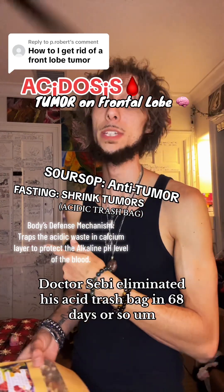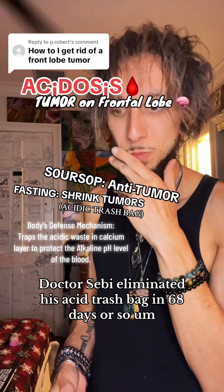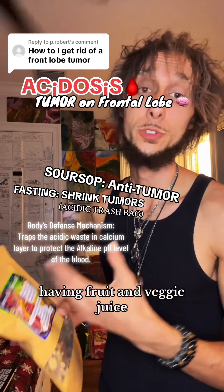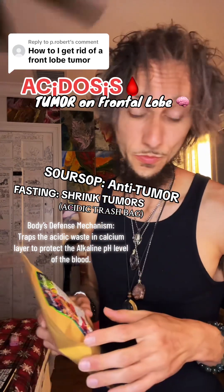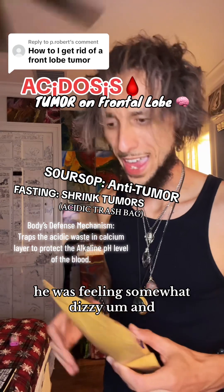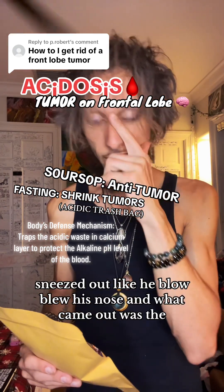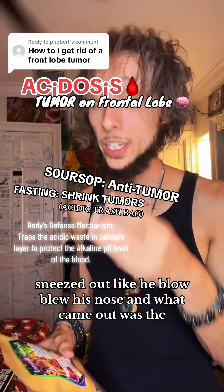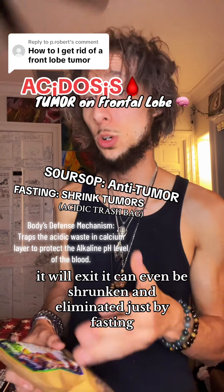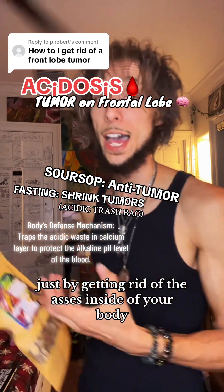Let's eliminate that thing. Dr. Sebi eliminated his acid trash bag in about 68 days, drinking herbs three times per day, wild-crafted sea moss, and having fruit and veggie juice. He said he was feeling somewhat dizzy, and then he went into the bathroom, blew his nose, and what came out was the tumor. However this thing is going to exit, it will exit. It can even be shrunken and eliminated just by fasting and getting rid of the acids inside of your body.